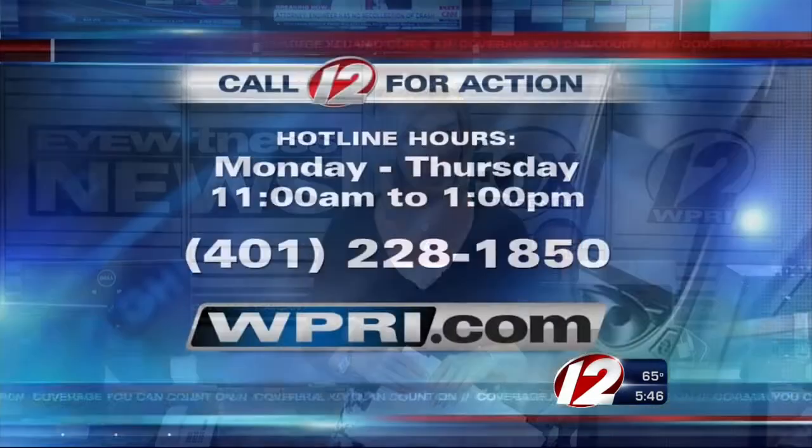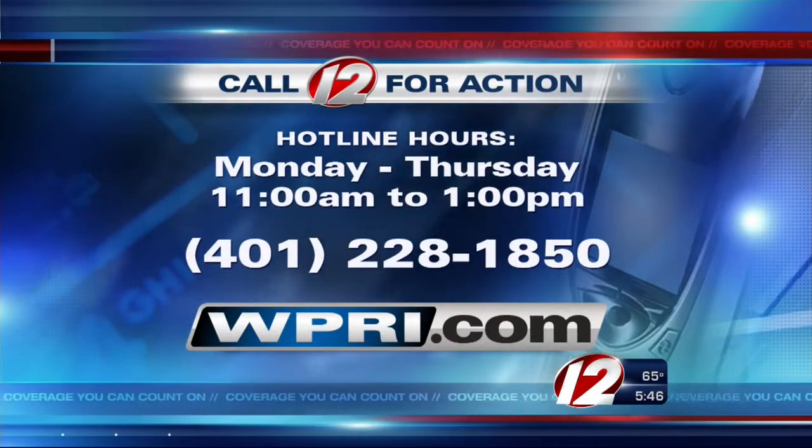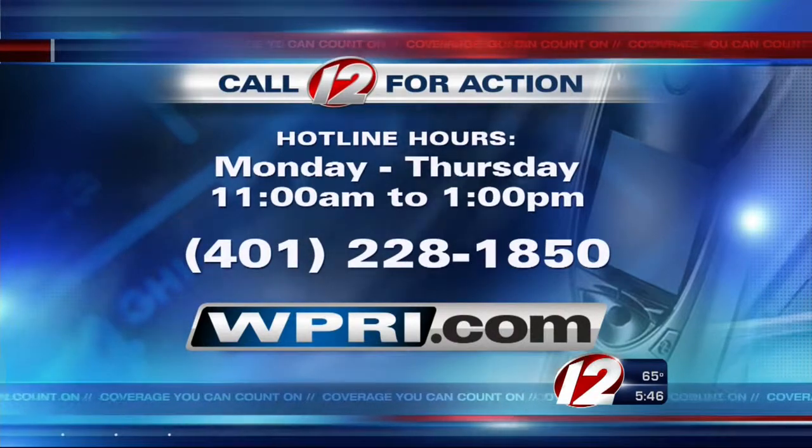We have a lot more information regarding these recalls and many others on our website right now at WPRI.com. And if you have a consumer problem you need help solving, contact our Call 12 for Action Center Monday through Thursday from 11 until 1, hotline 228-1850. I'm Susan Hogan, Eyewitness News.